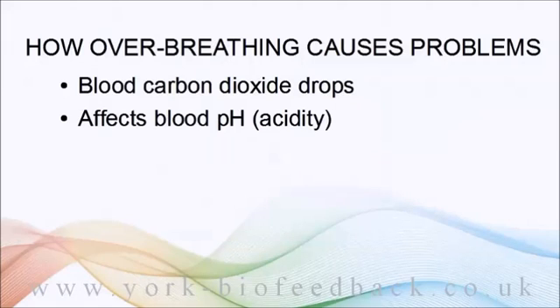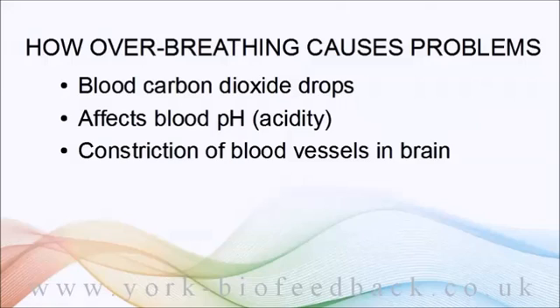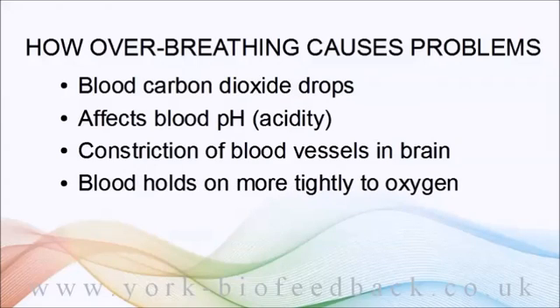First, blood vessels in the brain — and to some extent elsewhere in the body — constrict, reducing blood flow. Second, the blood holds on more tightly to its oxygen and doesn't release it to the cells that need it.